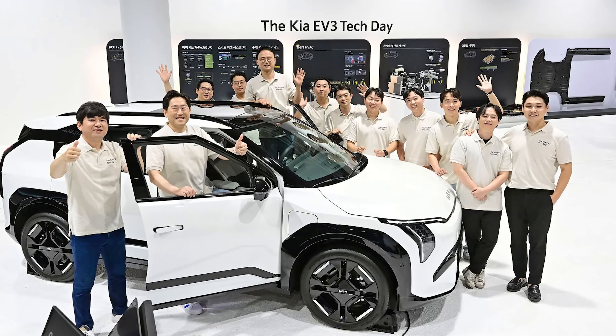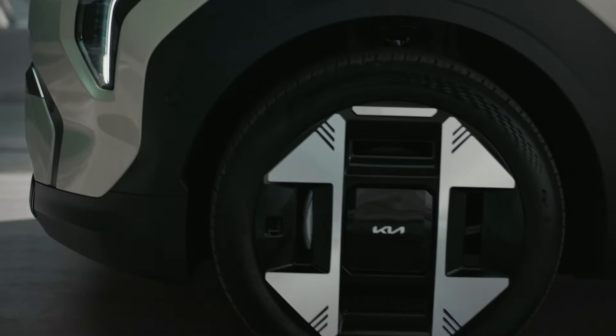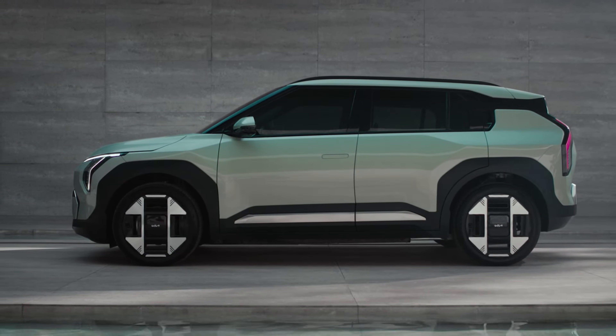Several days ago, Kia hosted their EV3 Tech Day in Korea. Because of this, we learned a lot about the new technologies being utilized in the EV3, and we might be getting a glimpse of what should be coming to IONIQ 5, IONIQ 6, and EV6 in the near future. So if you want to find out everything that we learned, then stay tuned.